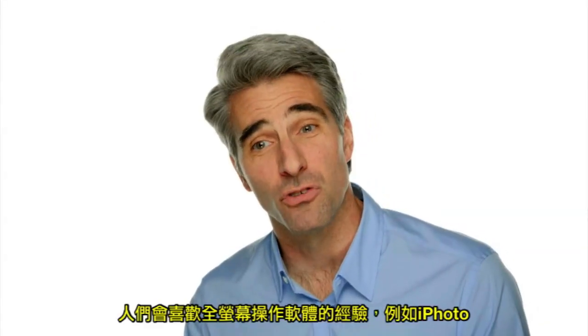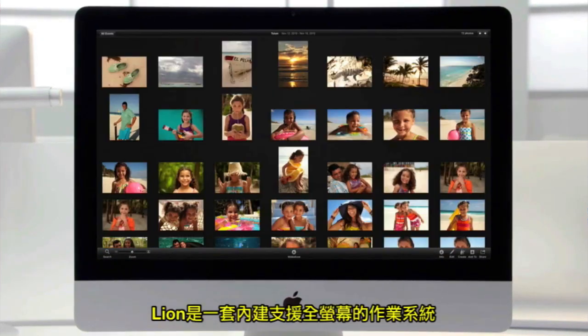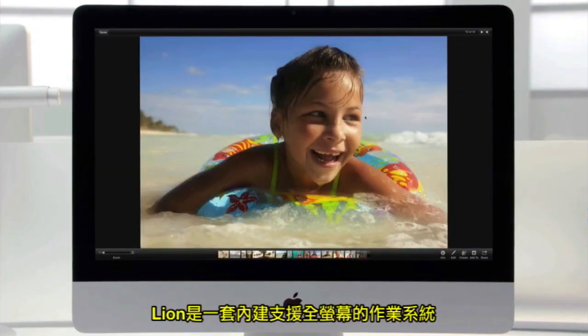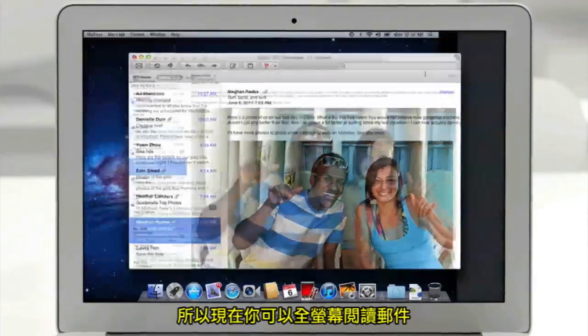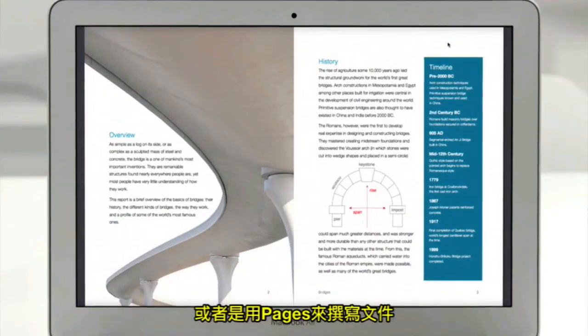People love the full-screen experience of applications like iPhoto. With Lion, we built full-screen support right into the operating system. So you can now get immersed in full-screen while reading your email, browsing the web in Safari, or paging through a document.